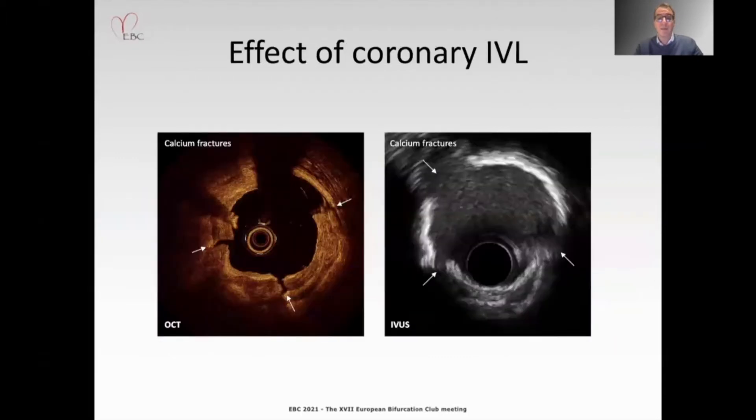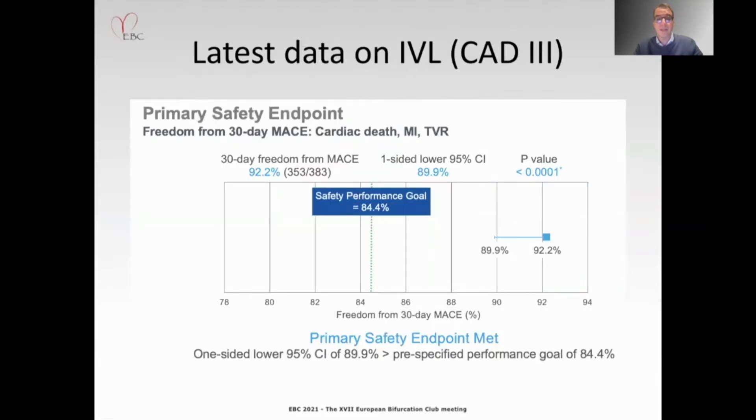You can see the effect of lithotripsy in OCT — the microfractures — or by IVUS. In the latest data from the CAF-3 trial, IVL showed a high safety endpoint. The primary endpoint, freedom from MACE within 30 days, was observed in 92.2 percent, and the lower confidence boundary of 89.9 percent meets the performance goal.